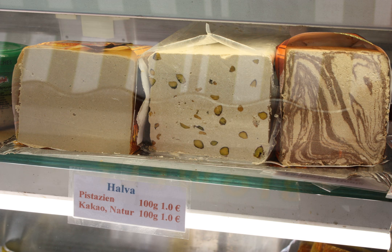Sunflower halva is popular in countries in Eastern Europe, including Belarus, Bulgaria, Romania, Moldova, Latvia, Lithuania, Estonia, Russia, Ukraine, and other former USSR countries. It is made of sunflower seeds instead of sesame.